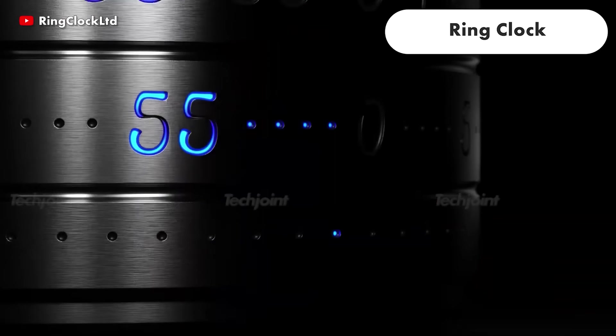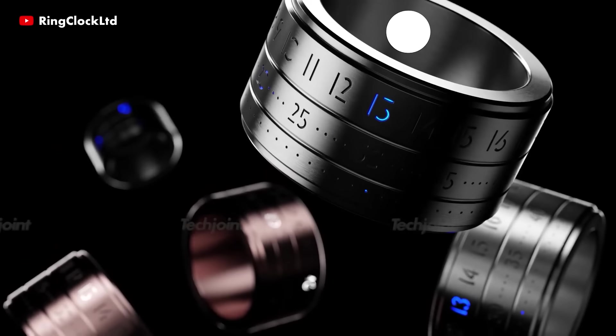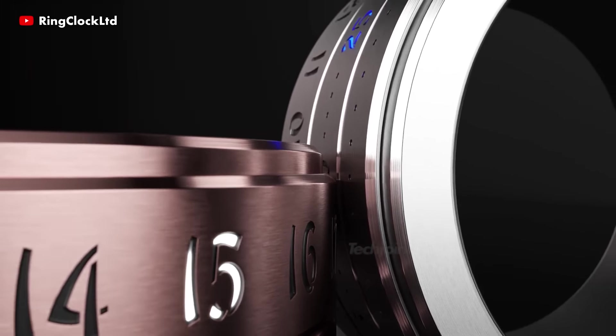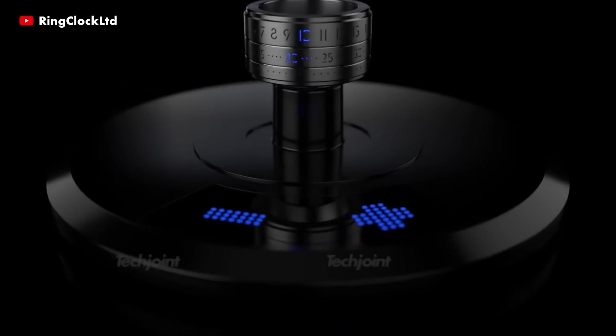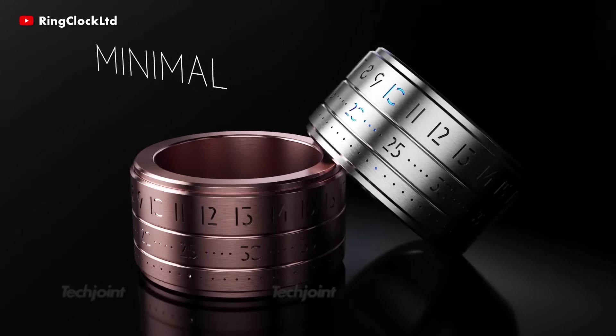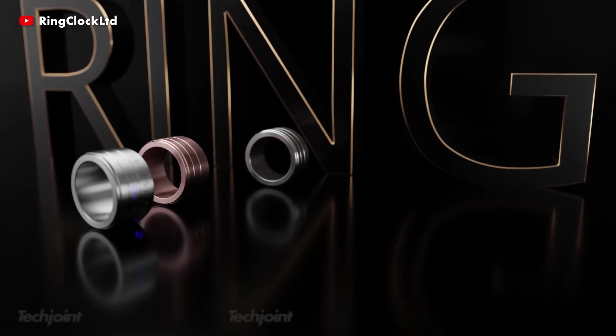The ring clock is attracting the attention of many people as it is surrounded by a special charm that comes from the unique combination of sleek, aesthetic design and watch technology. It's useful and elegant at the same time. This new item features three styles in two colour options, so you can choose what best suits your style.